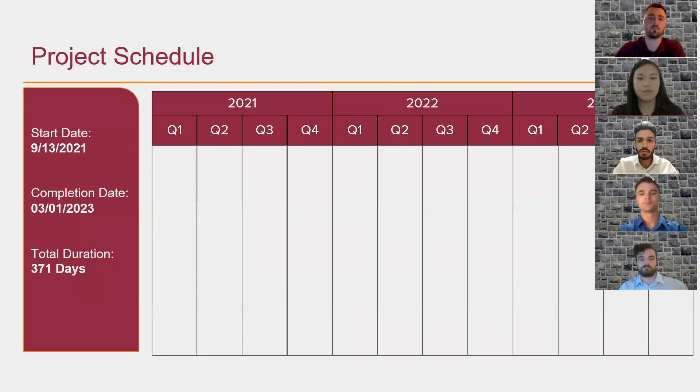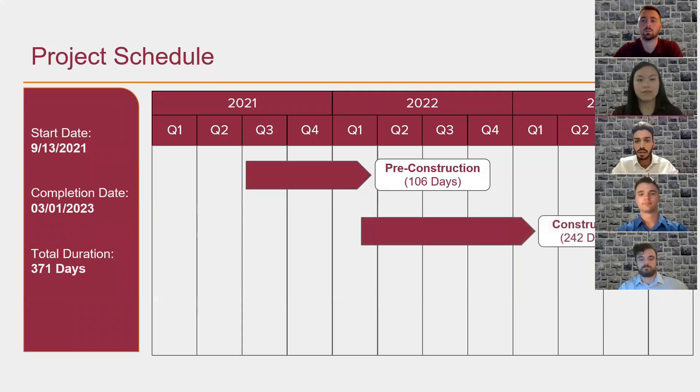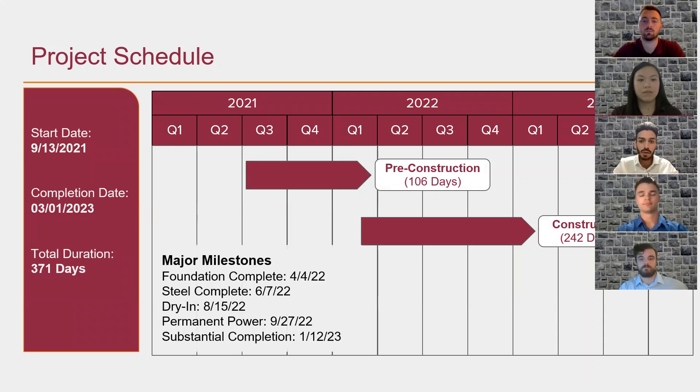Talking about the schedule, the start date of this project is September 13, 2021, where the pre-construction phase starts and continues for 106 days. The second phase is the construction phase, which starts after pre-construction is complete and lasts for 242 days. The final phase is the post-construction phase, which lasts for 34 days, leading to project completion on March 1, 2023.